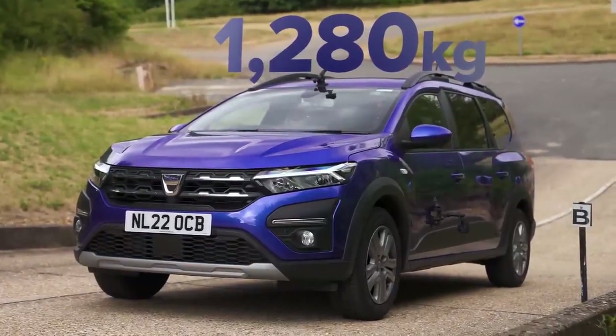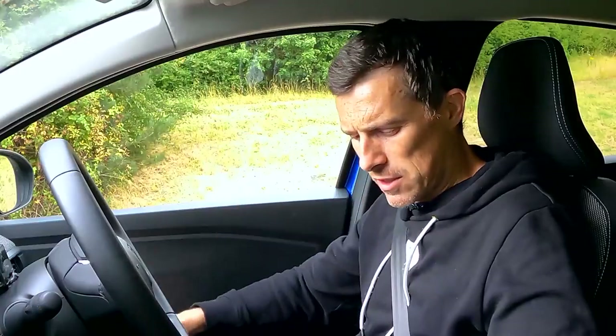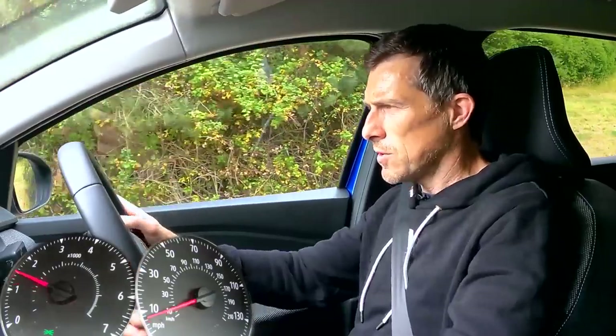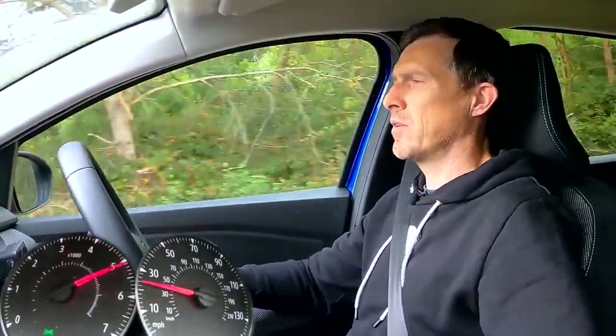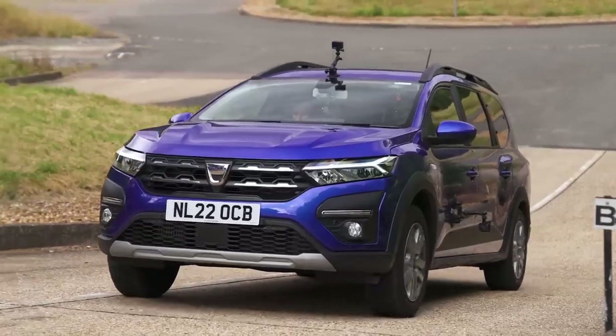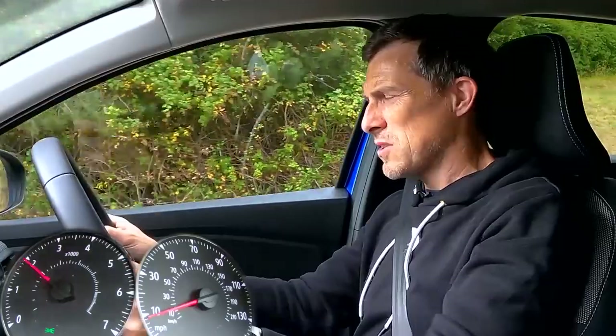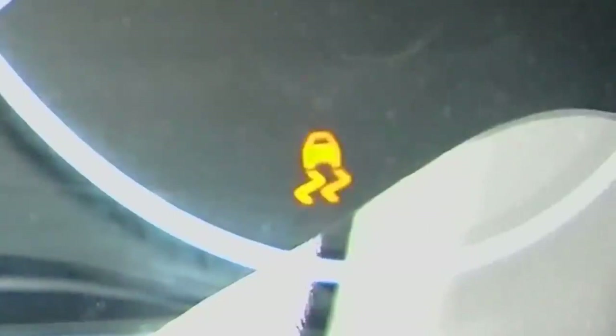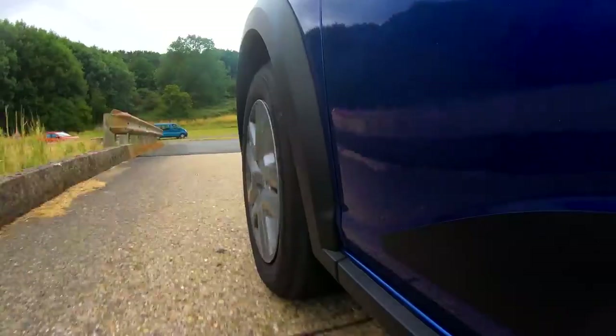Now I'm going to test the Dacia's pulling power by driving it up a steep slope from standstill. There we go — chugging up. A bit of wheel spin at first but we're away. A bit of drama, but we got over it. Now I've got a passenger — let's see if that affects the ability to get up the slope. The traction control steps in to stop the wheel spin and it causes the engine to bog, so it struggles. But once you're moving, it's fine — no problem.